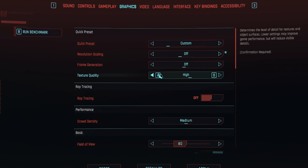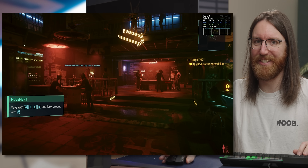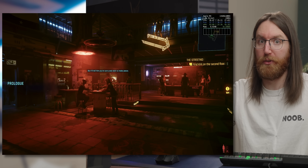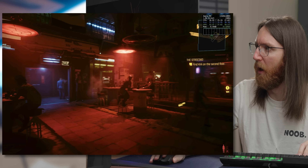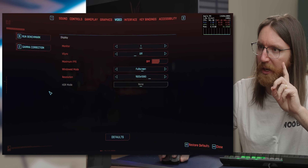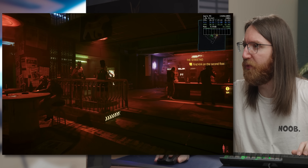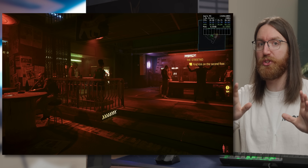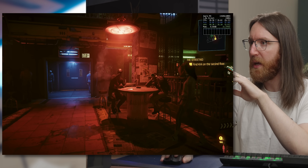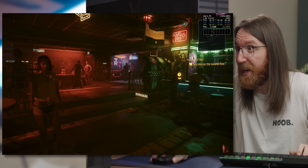I decided to turn off Metal FX for initial testing. At 1080p, all-high settings, it's not going great — around 28 frames per second. The first thing to do is turn motion blur off; it feels very heavy even at 28fps. The frame rate has a kind of stable, old-console feel to it, but the latency is a real problem.